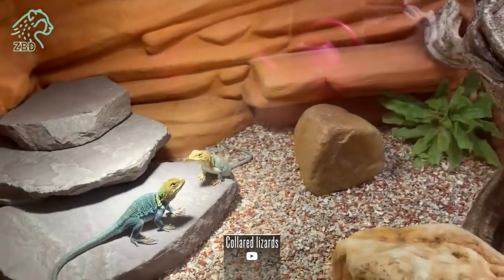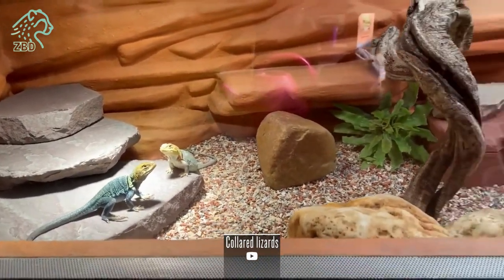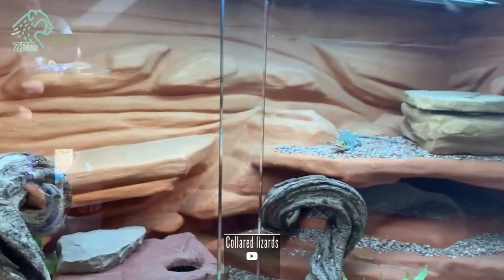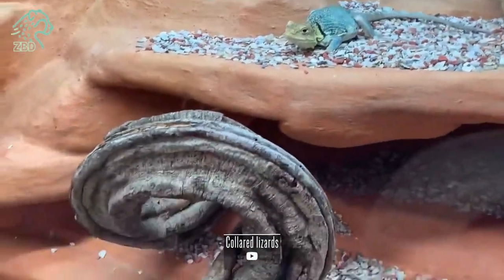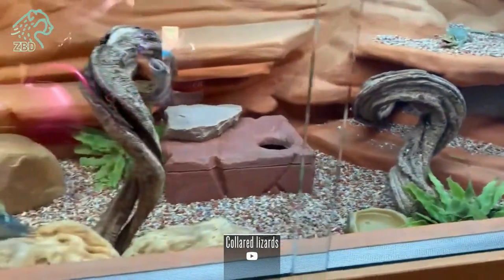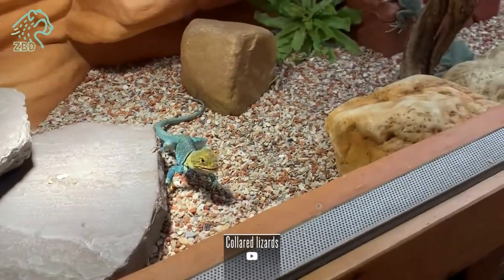The genus Crotaphytus emerged about 20 million years ago, splitting from its closest relatives. Of the 12 living Crotaphytus species, the most widespread is the Eastern Collared Lizard, C. collaris, which occupies the largest geographic range across the American Great Plains, Midwest, and into northern Mexico. A past climate fluctuation in the Neogene period is thought to have caused a split between Eastern and Western Collared Lizard lineages.